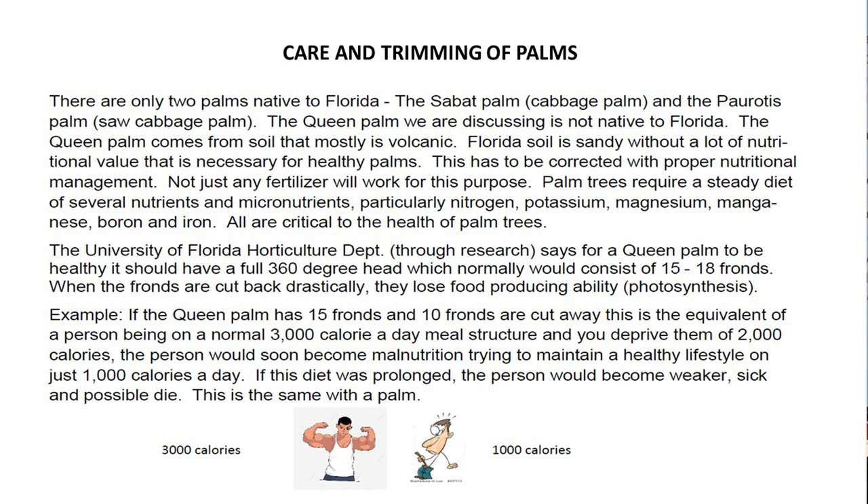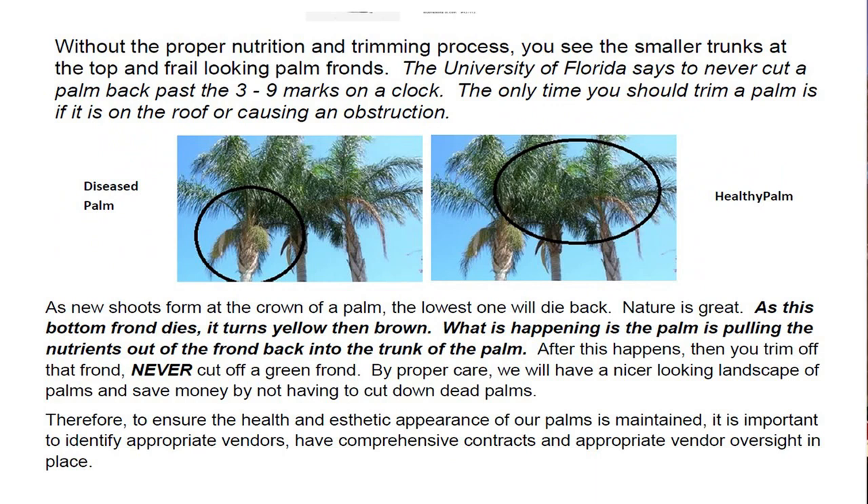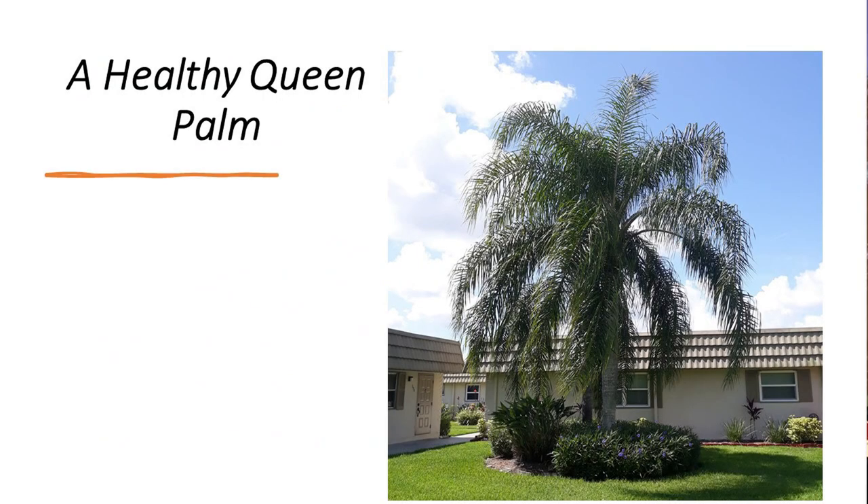Just any old fertilizer will not do the job. We need one like a 3-4 formula. Let me backtrack. That second and third slide we put in as a handout for you with the information I'll be speaking about today. Palm trees require a steady diet of several nutrients and micronutrients, particularly nitrogen, potassium, magnesium, boron, and iron are all critical to the health of the palm trees.